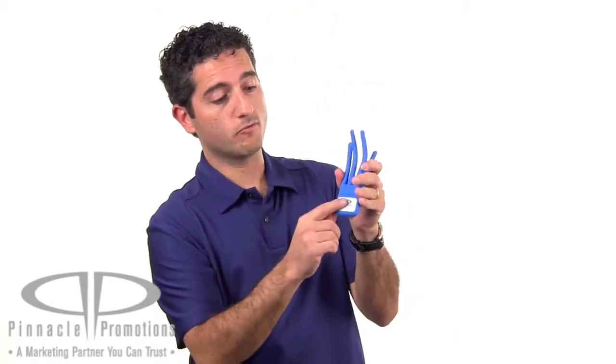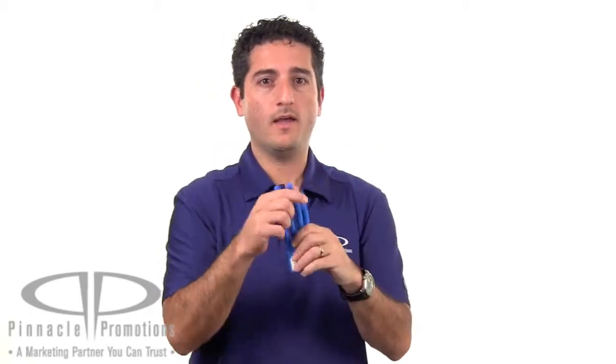You can customize Freddy with a logo screen printed right here on the white panel. This is a perfect leave-behind gift because it's kind of fun to play with, and it will sit on your customers' desks with their phone because it's really cool.